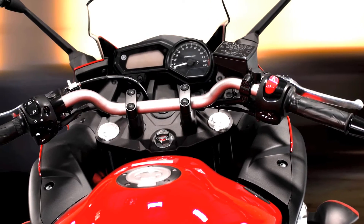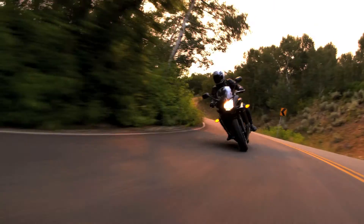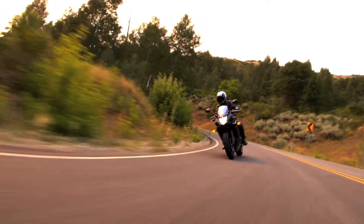And adjustable handlebars that can be moved three-quarters of an inch forward — again, so you can find the perfect fit for a comfortable ride.